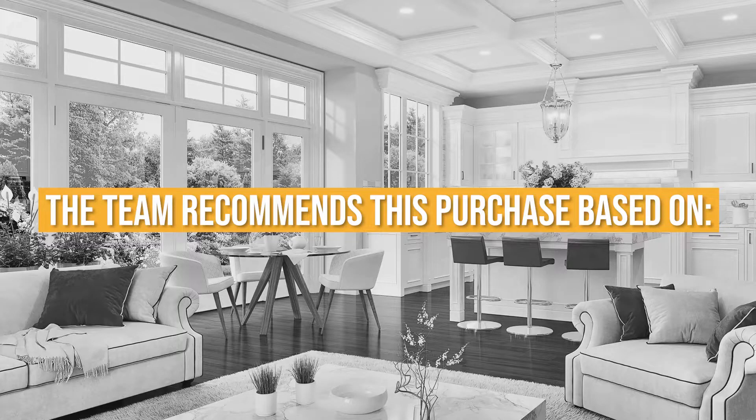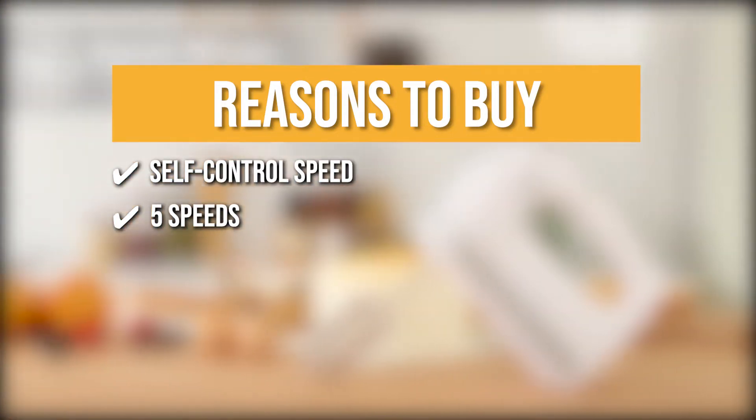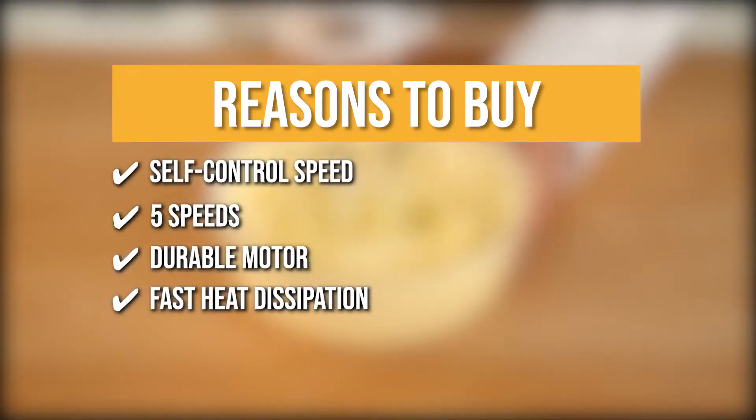The team recommends this purchase based on the following. Self-control speed: it automatically adjusts speed to avoid ingredient splash for neat kitchen work. Five speeds: mix ingredients for various recipes from slowly stirring chunky ingredients like nuts or chocolate chips at speed 1 to whipping egg whites or heavy cream at speed 5. Durable motor: it can rotate up to 1300 revolutions per minute to efficiently and quickly make the mixture smooth and creamy. Fast heat dissipation: this feature ensures that the motor stays cool all the time for longer life.